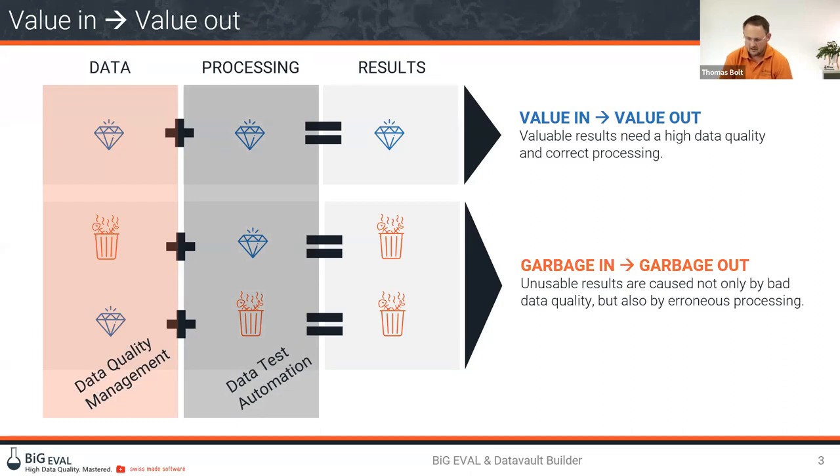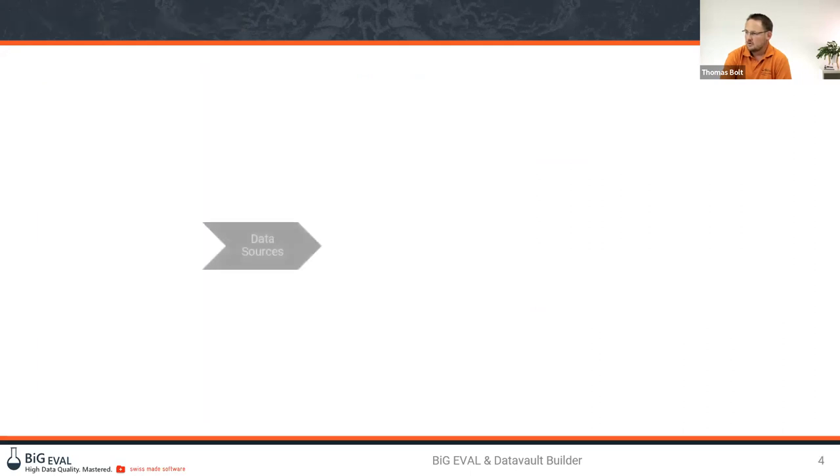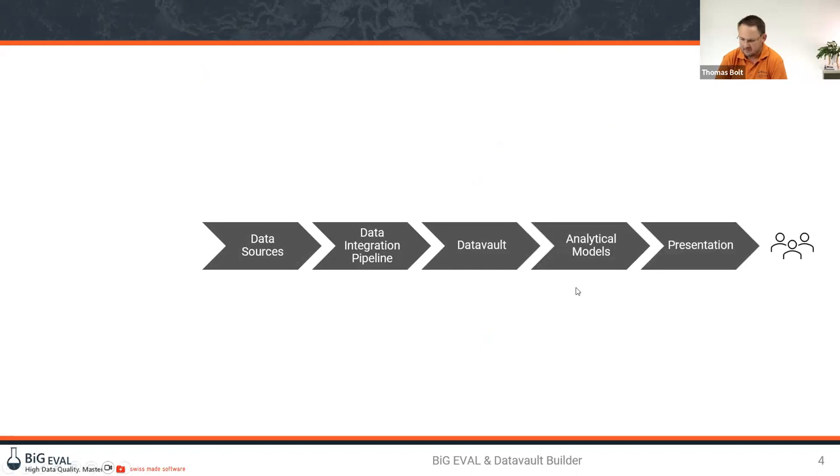BigEval covers two disciplines: data quality management — ensuring quality throughout the whole information lifecycle from creation through transformation, loading, analytics, until archiving — and data test automation, ensuring the quality of technical components during a development project or release cycle. BigEval covers both. You typically start with data test automation and can reuse the same test cases for data quality management. For example, checking whether all customers are loaded into a data vault can run on a daily basis for both testing and ongoing quality management.